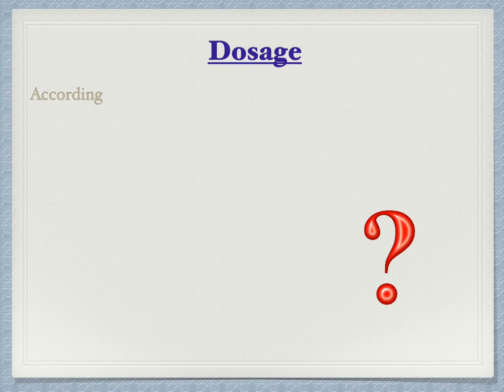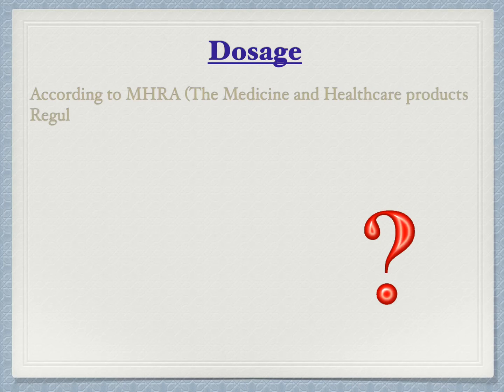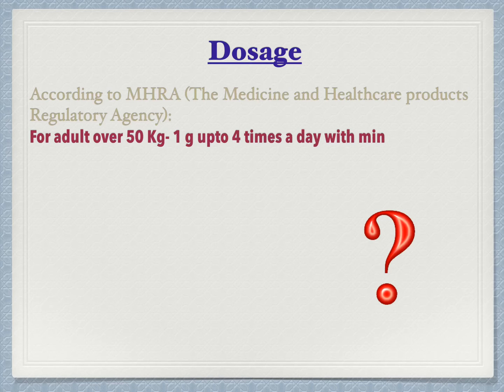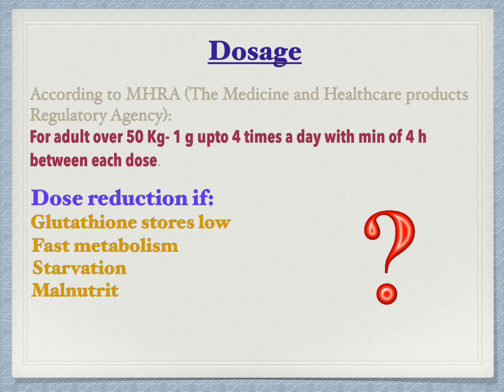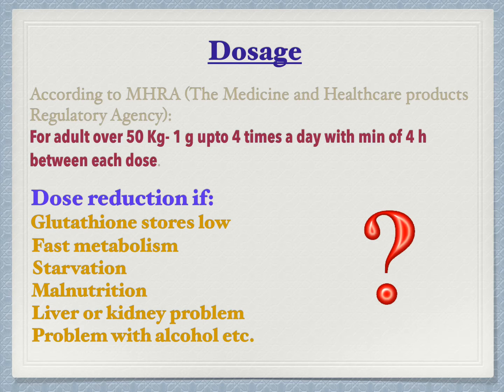Dose recommendations according to the Medicines and Healthcare Products Regulatory Agency: for adults over 50 kg, 1 gram up to 4 times a day with a minimum of 4 hours gap between each dose, but dose reduction is needed if glutathione stores are low. You will understand the reason for this towards the end of the video. Dose is also reduced if metabolism is fast, in cases of starvation, malnutrition, liver or kidney problems, or alcoholism. Please consult a doctor before deciding your dose.